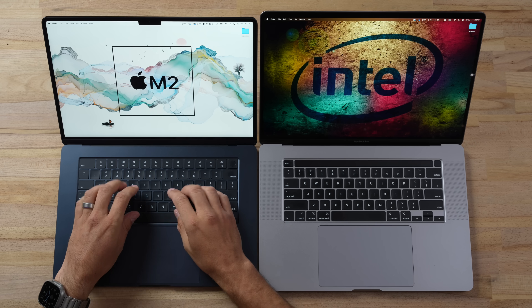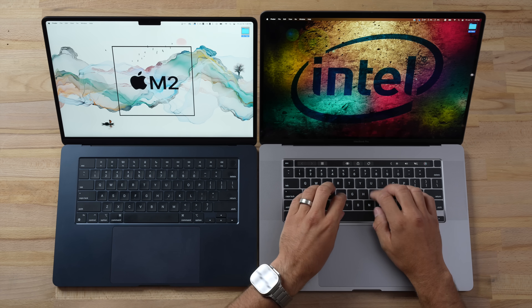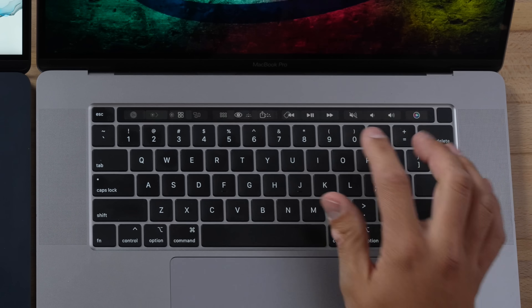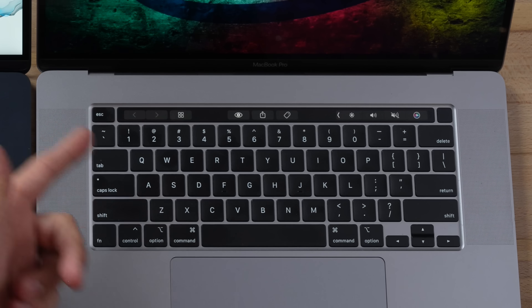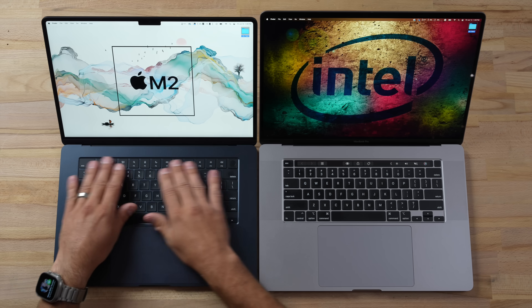Even though the Air has a new Magic Keyboard, this Intel version — which brought back the Magic Keyboard — actually has more travel and feels just as good, if not slightly better. The trackpads are both very large. One thing you'll notice is the Intel has the Touch Bar that a lot of people hated. This updated version does have a split escape key on the side. I was never a huge hater of the Touch Bar, but I still prefer having regular buttons.